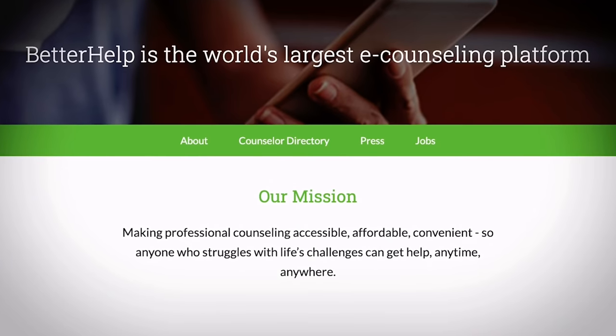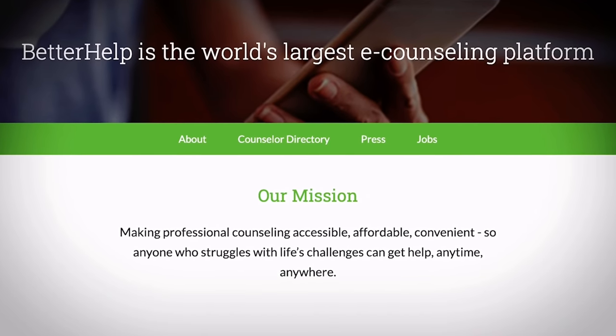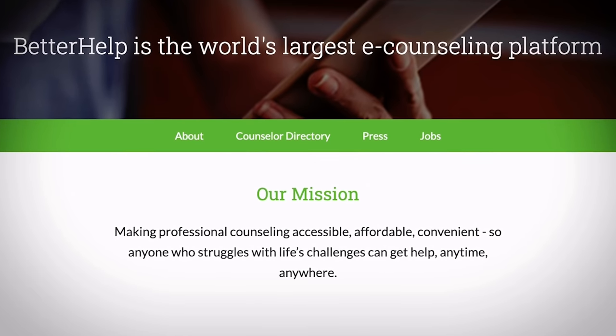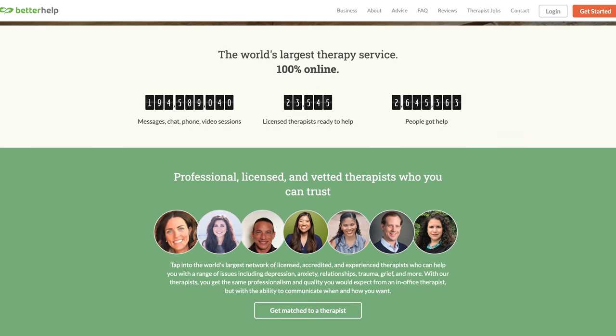Before I jump into showing you the bathroom, I want to take a quick minute to thank BetterHelp for sponsoring today's video. BetterHelp is customised online therapy that offers video, phone, and even live chat sessions with your therapist, so you don't have to see anyone on camera if you don't want to. Many of you know that the last year has been incredibly tough for me, and I truly don't think I would have gotten through it without talking to my therapist Emma through BetterHelp.